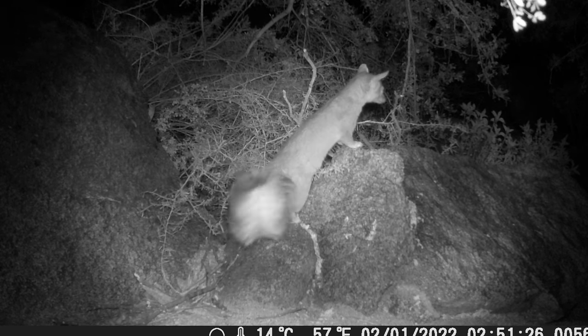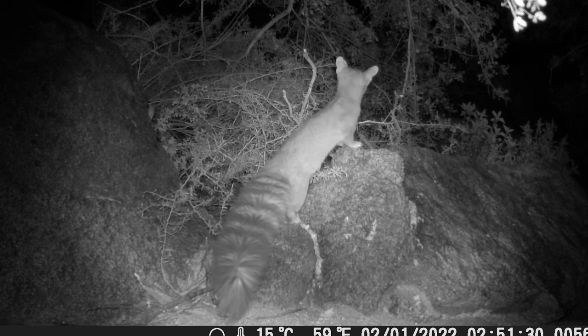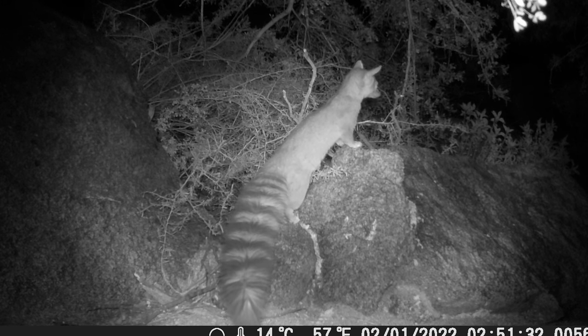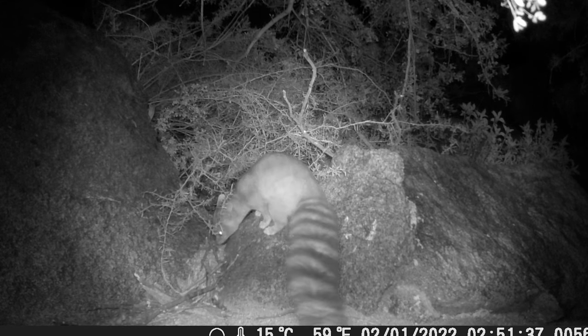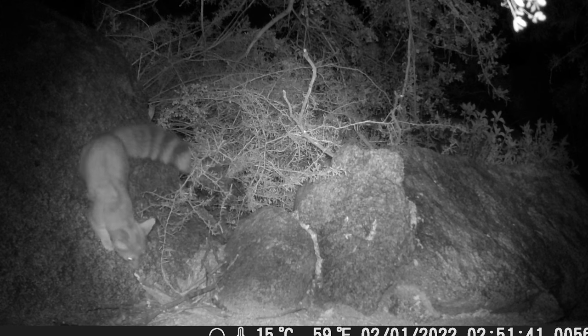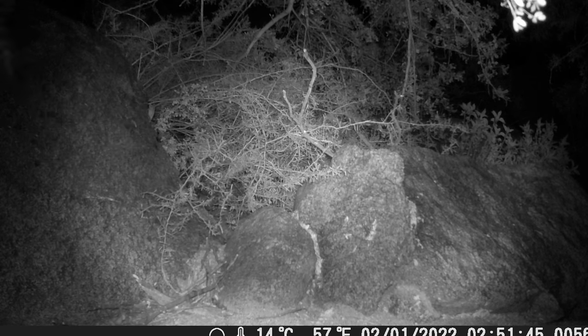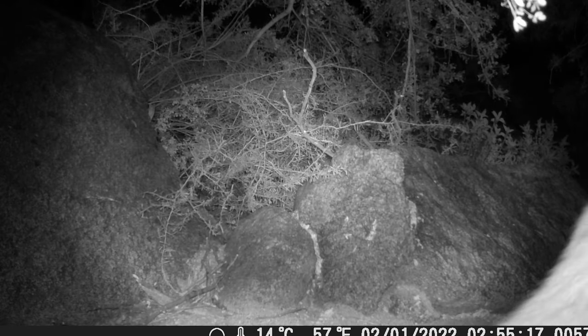What are some of the ringtail's predators — what does this little guy have to worry about out there? Great horned owls love to snatch these guys up. Bobcats and coyotes are also predators, and we have a lot of coyotes out here in the South Mountain Preserve, my hometown of Phoenix, Arizona.